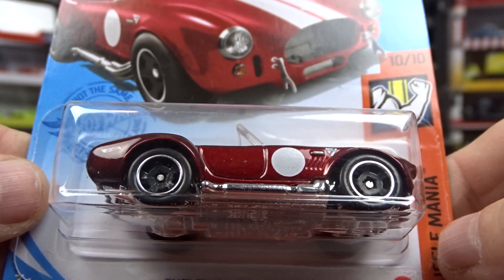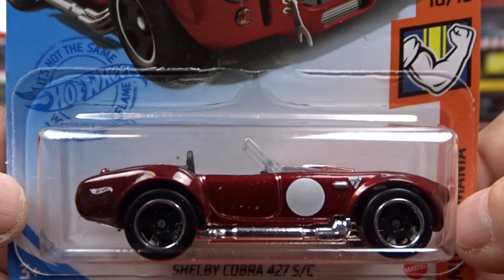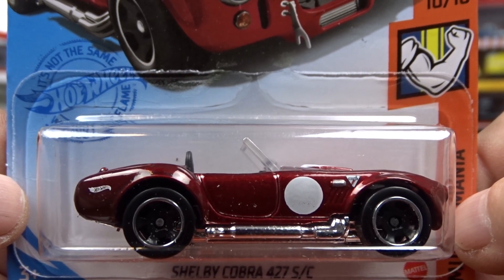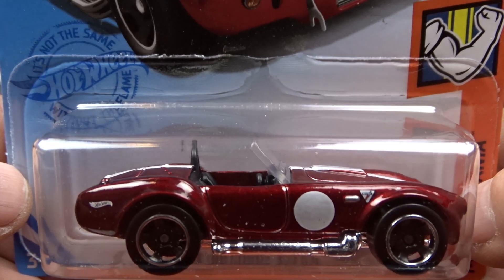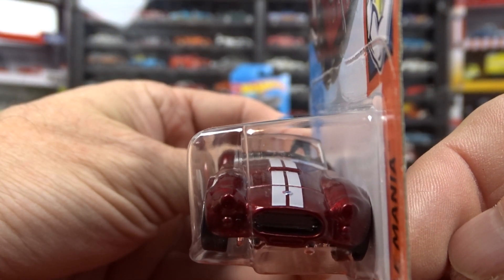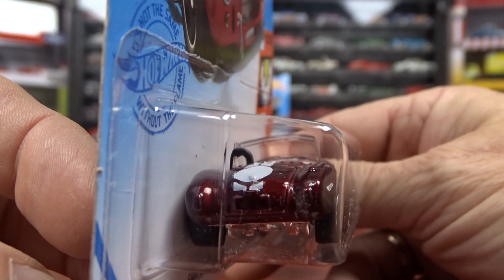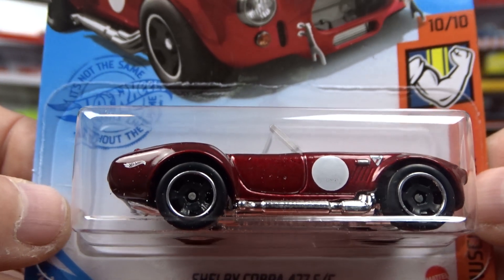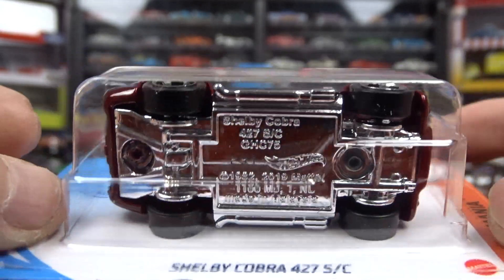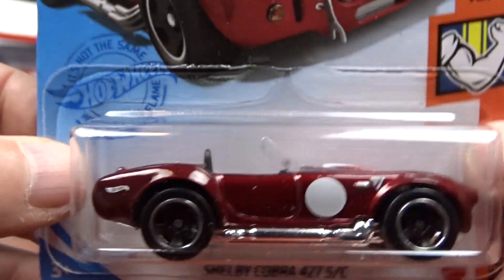And then we got the Shelby Cobra. This would be the Super in this set — this is not the Super, but this is what the Super would look like, with Spectraflame paint and real rider tires. This one is just your plain regular one, still pretty sharp. I do like it.